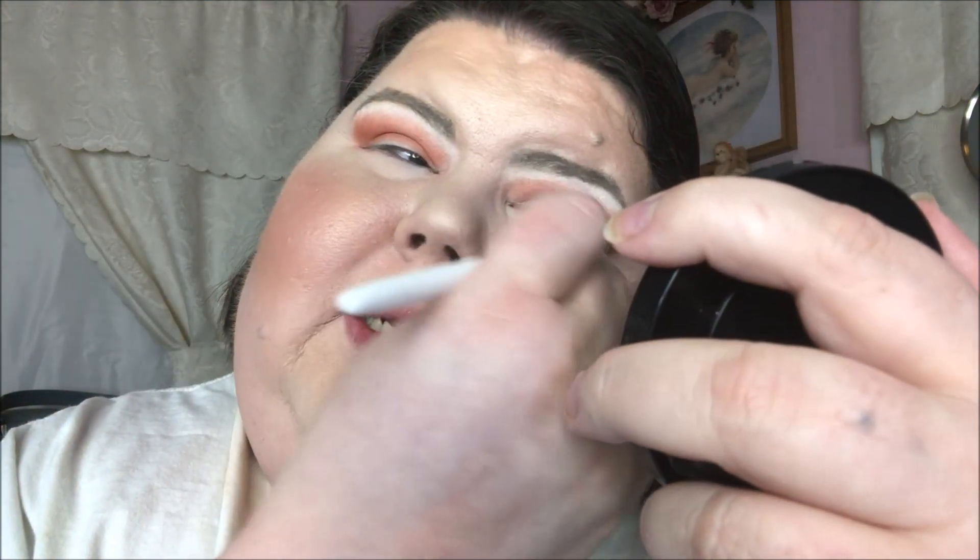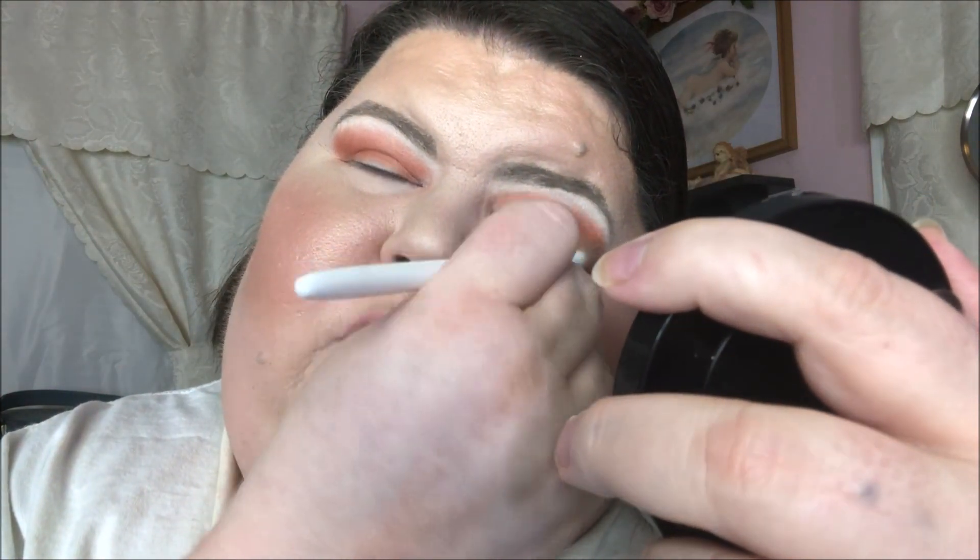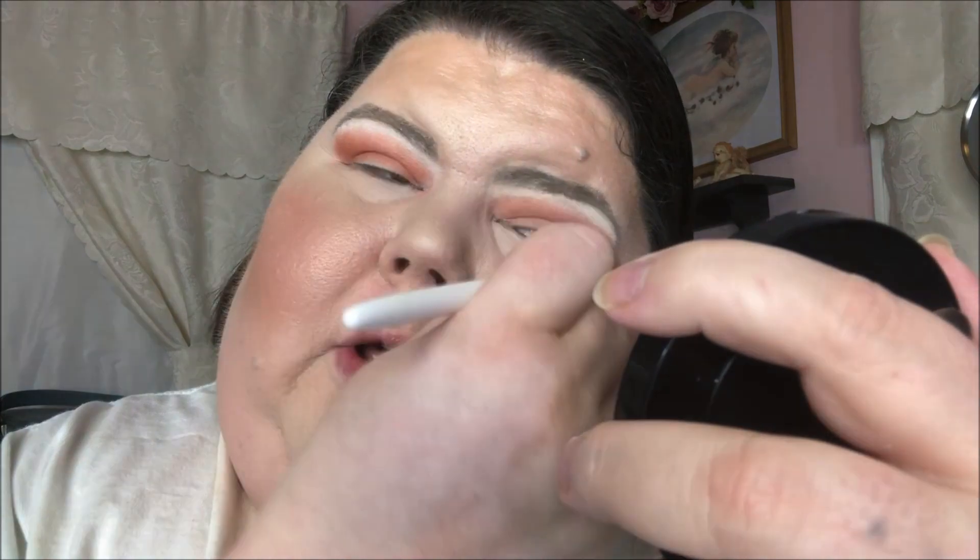They sell these brushes at the Dollar Tree for a dollar, so anytime I go in there and see one I just grab one. I haven't been to Dollar Tree in months — literally months — so it was cool to find a new one. Okay, so next...